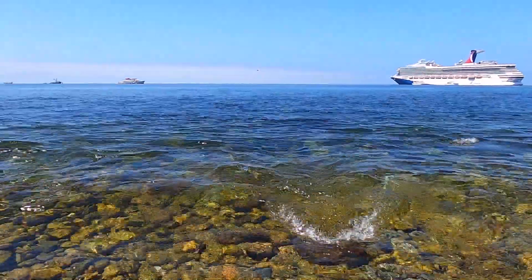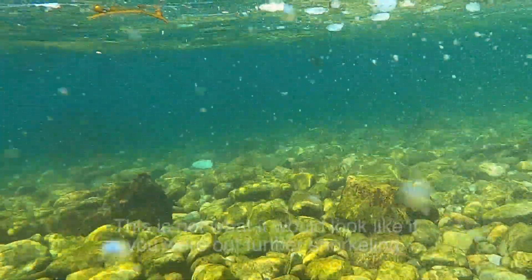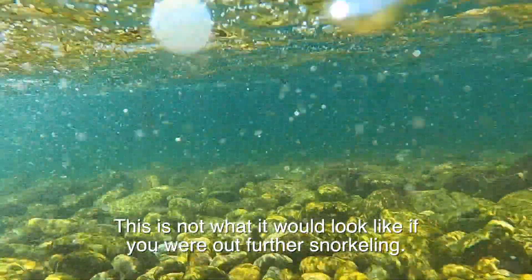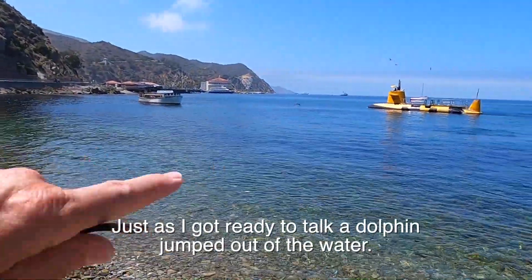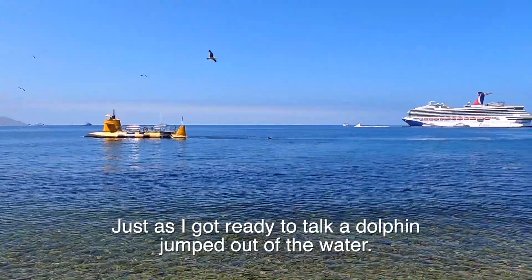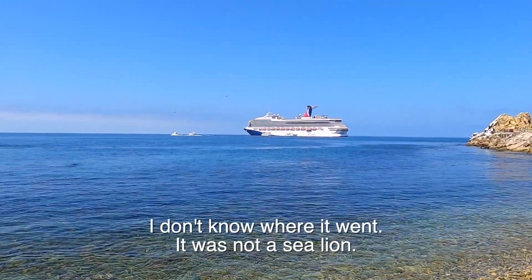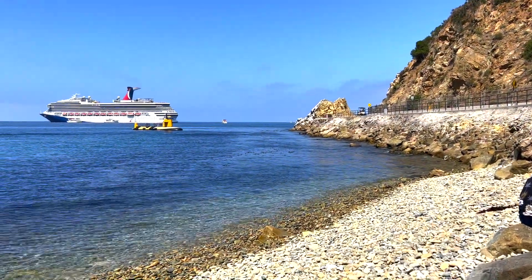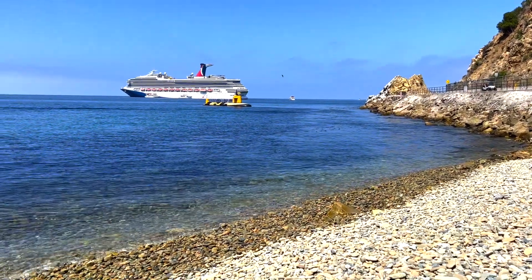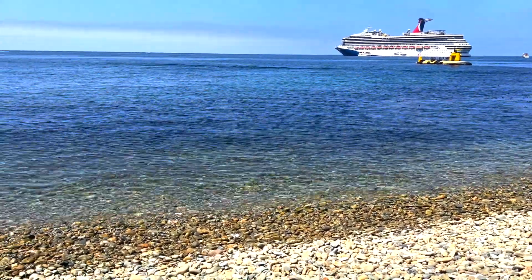A big wave is coming — I was afraid of that. Did you see it? A dolphin! It's right there — watch for it, it should be over there now. Come on, Dolphy! Where'd you go? That is the Carnival Radiance and we are on Luggers Beach in the city of Avalon, just outside the city, on Santa Catalina Island.